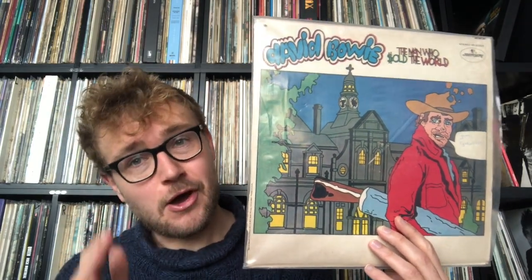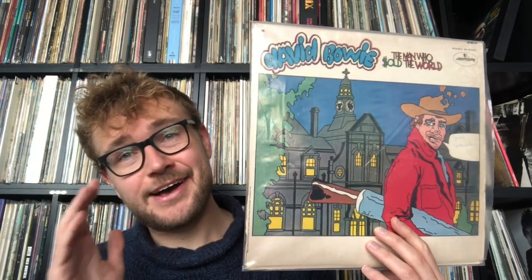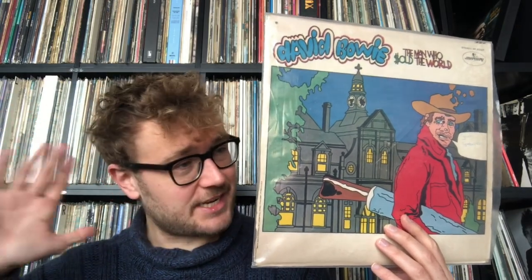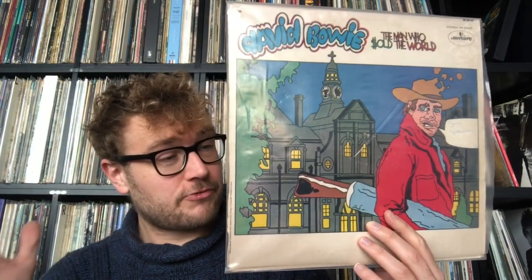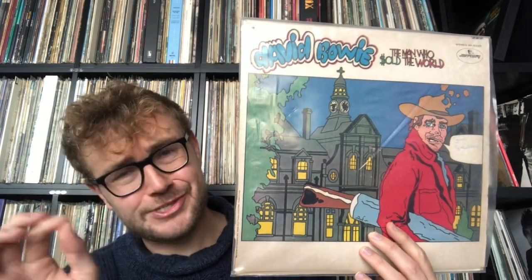Taking a look at how this album opens: 'The Width of a Circle' is an epic hard rock banger — it's eight minutes long, really good, with all sorts of interesting psychedelic sounds. The entire first side flows from 'Width of a Circle' to 'All the Madmen,' which is great, then 'Black Country Rock,' a real good song. I noticed for the first time he does a Marc Bolan impression on there.